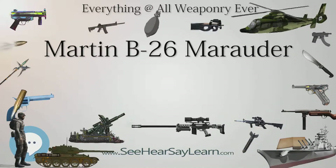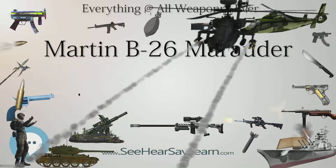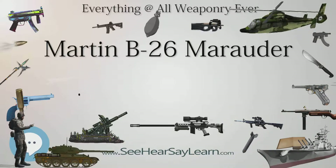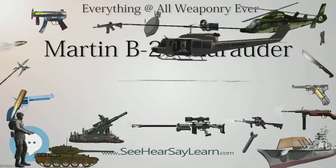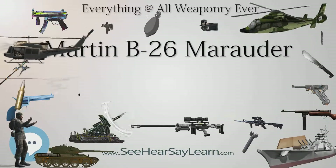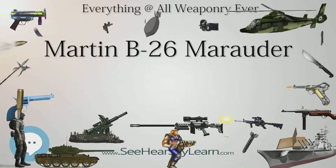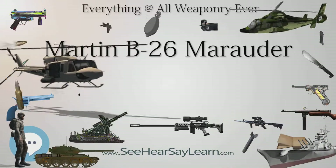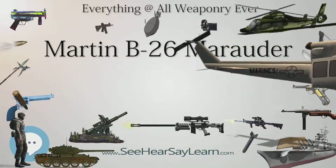Martin also began testing a taller vertical stabilizer and revised tail gunner's position in 1941. The Pratt & Whitney R-2800-5 engines were reliable, but the Curtis electric pitch-change mechanism in the propellers required impeccable maintenance, not always attainable in the field. Human error and some failures of the mechanism occasionally placed the propeller blades in flat pitch, resulting in an overspeeding — or 'runaway' — propeller, which was particularly frightening for air crews.